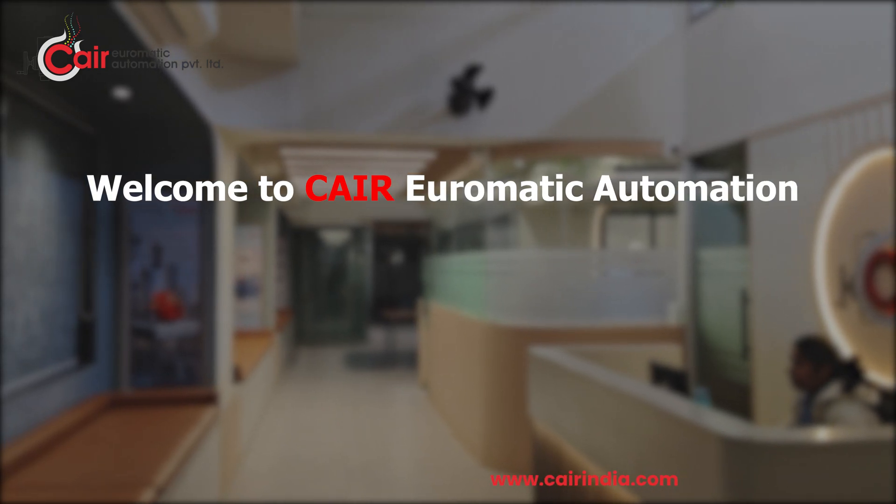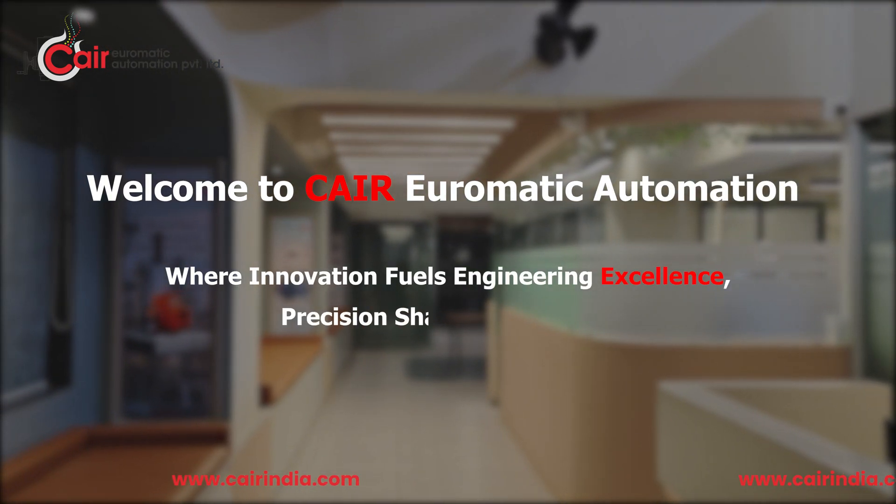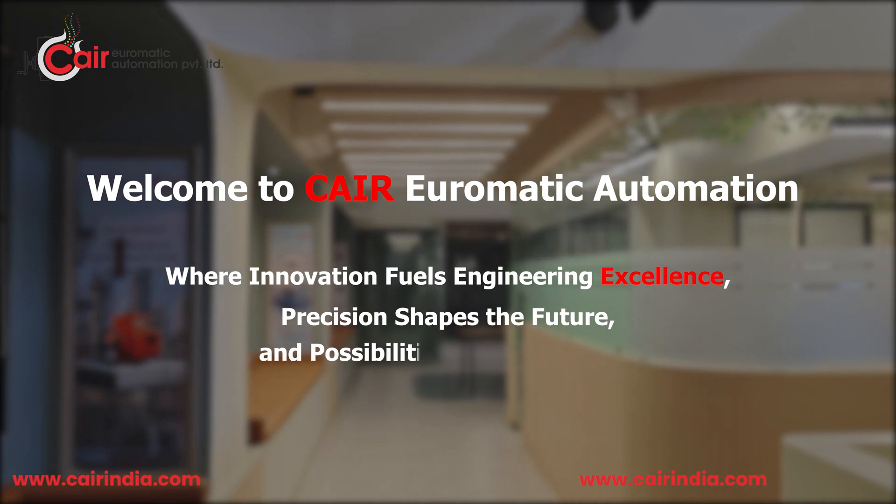Welcome to Care Euromatic Automation, where innovation fuels engineering excellence, precision shapes the future, and possibilities become reality.